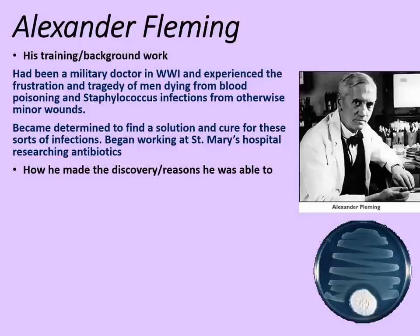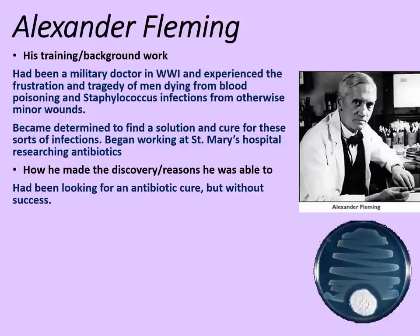He made his discovery in a variety of ways. We must recognise that he had been looking for an antibiotic cure, but without much success. An antibiotic is one which fights bacterial infections. So anything that happens by chance following this, we should look at in the context of someone who was actually looking for this answer.